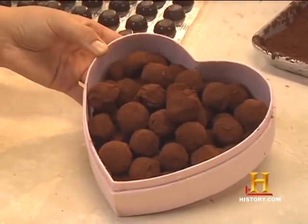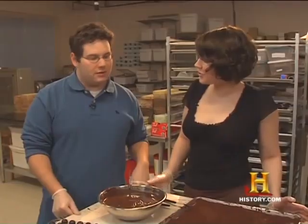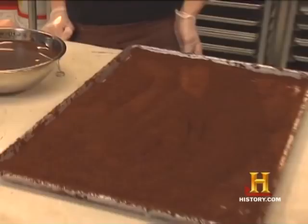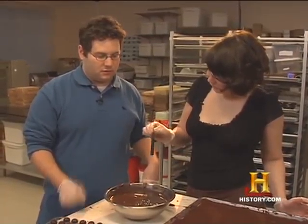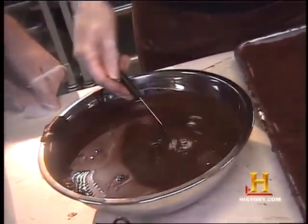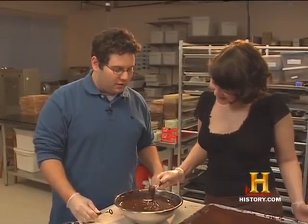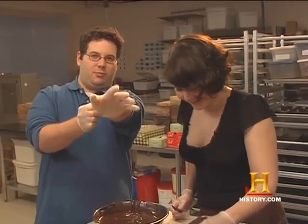This is our dark chocolate truffle, which is probably the most loved chocolate of all. What I have here is some dark chocolate, cocoa powder, and the chocolate balls that need to get coated. I'm gonna give you a dipping fork — we drop the little ball in the chocolate, fish it out, tap off the excess, and it gets rolled around in the cocoa powder.